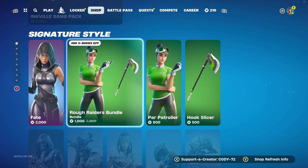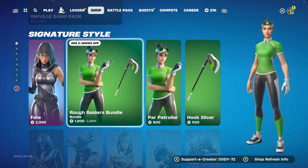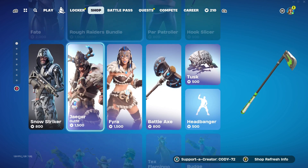Here we have the Fate Skin. We got the Rough Raiders bundle. Park Patroller. 1,000 V-Bucks for that bundle isn't bad. If you're going to go ahead and just get the Pickaxe or the Skin, might as well just get the bundle for 1,000 V-Bucks. Not bad there.